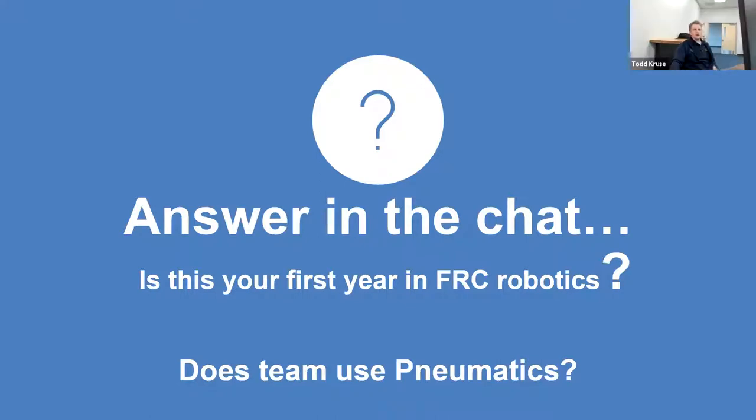It's good to see you guys on here. Make sure you share the videos with your team. It's a good way to recap all the sessions we've had the last two weeks of doing this. So a lot of you have not been using pneumatics. Let's go on and present what we have here.